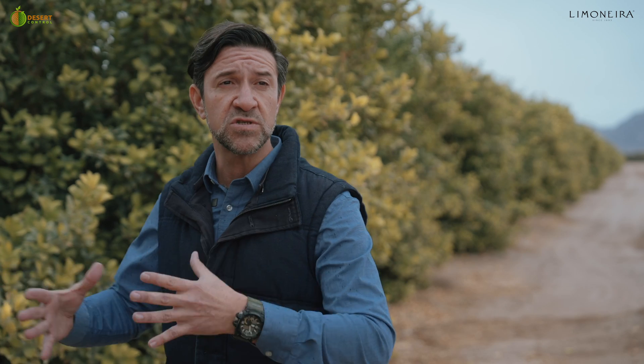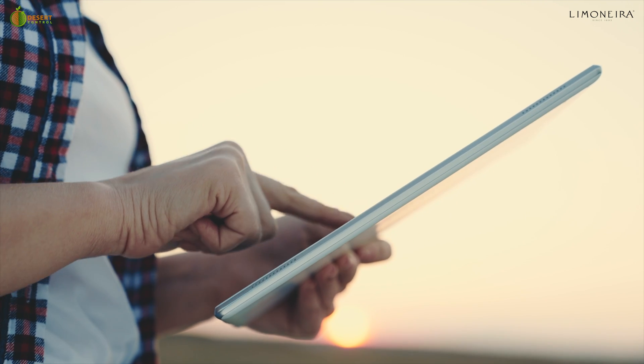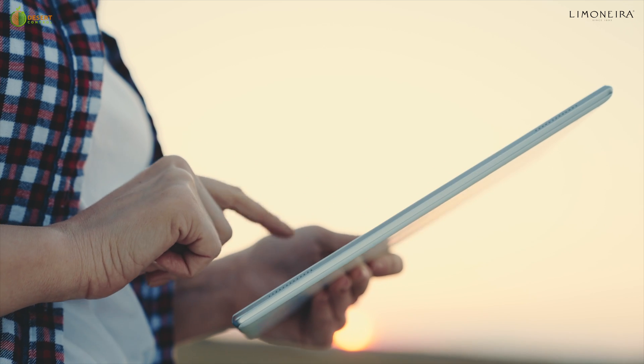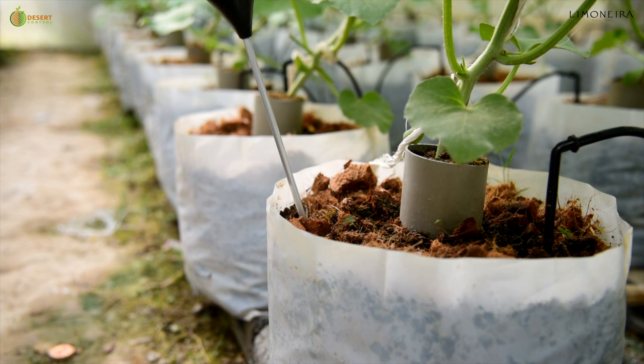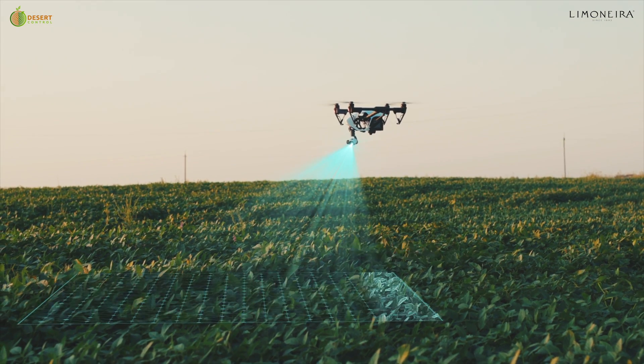It's a component of all these variables that we have the technology to measure — through our dendrometers, through our fruit sizing devices, our soil moisture probes, and our Sea Tree platforms from drone flights. So we have a whole array of technology that we can actually use to prove that.